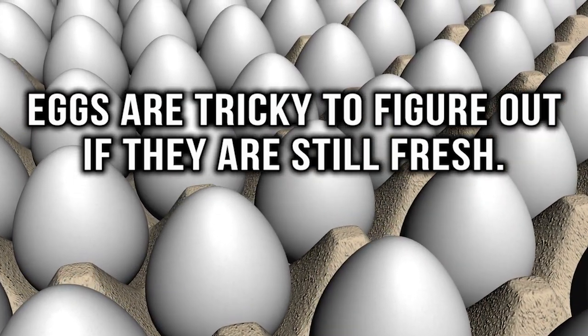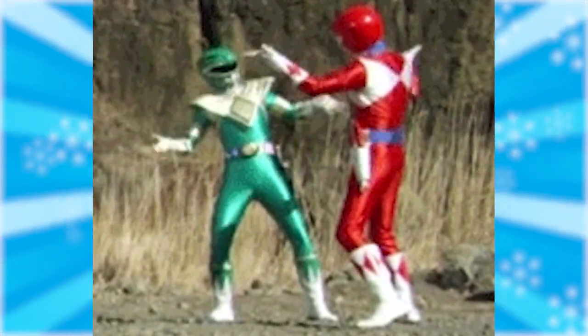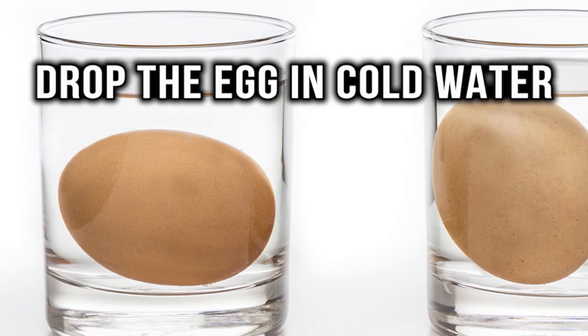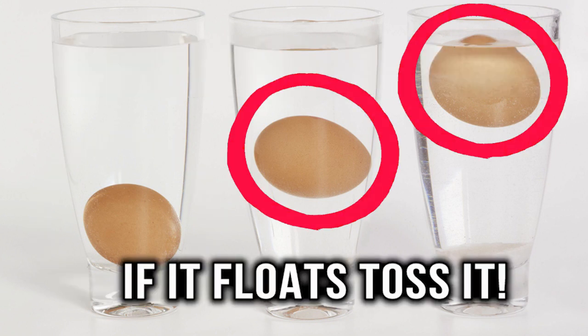Check an egg. Eggs can be a bit tricky when it comes to figuring out if they are still fresh. If you aren't sure about your eggs, do the floating test. Drop the egg in cold water — if it's fresh, it will sink. If it floats, it's time to toss it.